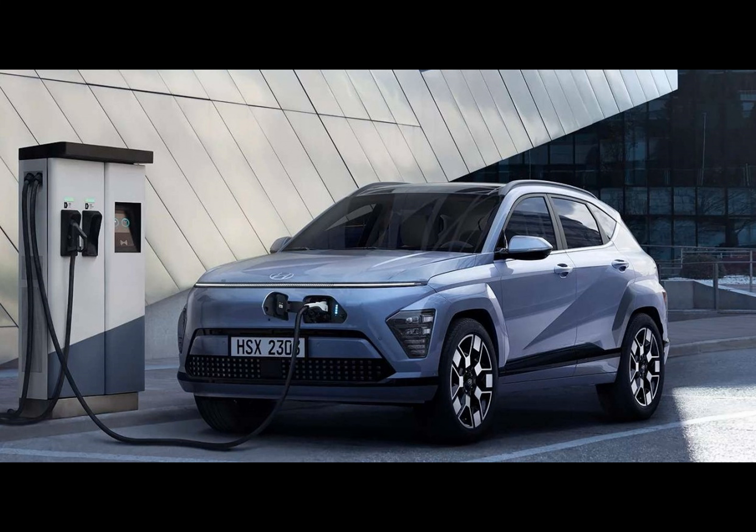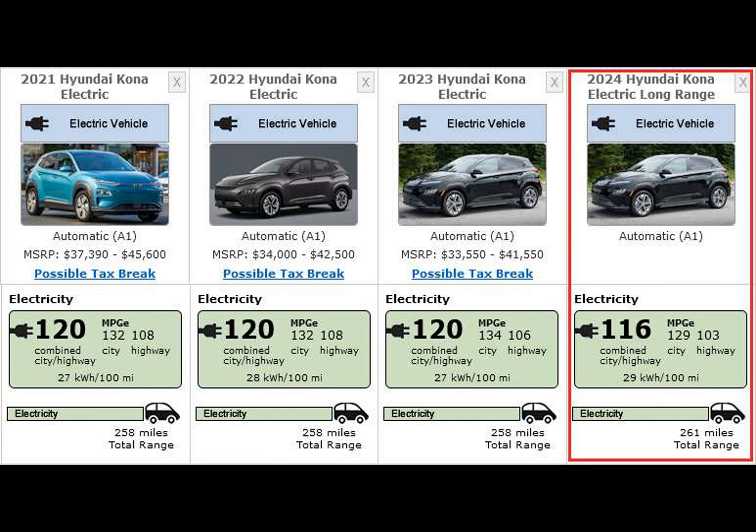We just got the all-important EPA range of the 2024 Hyundai Kona Electric — a car that achieved 420 kilometers on the US test with a 64.8 kilowatt-hour battery. That's three miles better than the 2023 Kona Electric with its slightly smaller 64 kilowatt-hour battery.